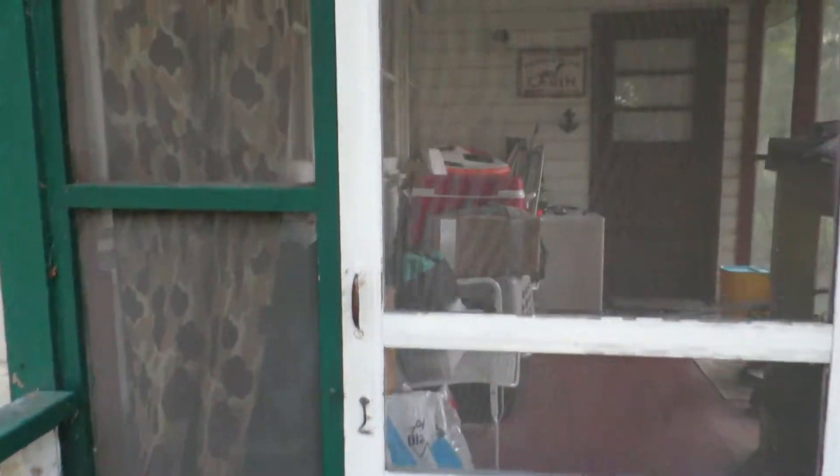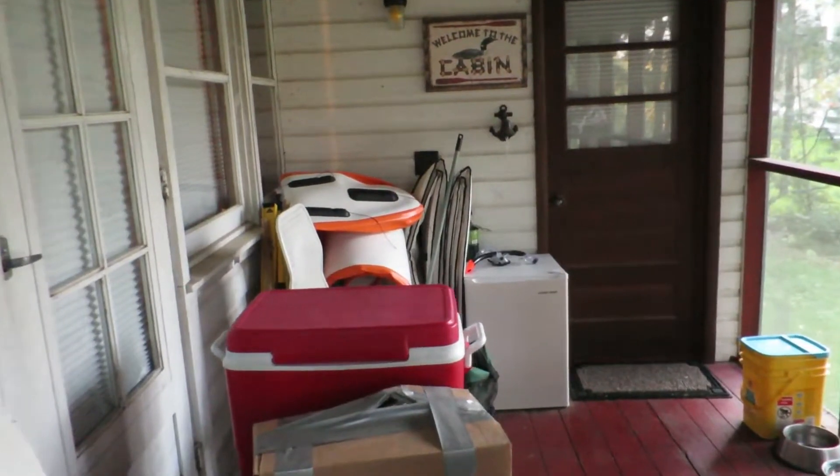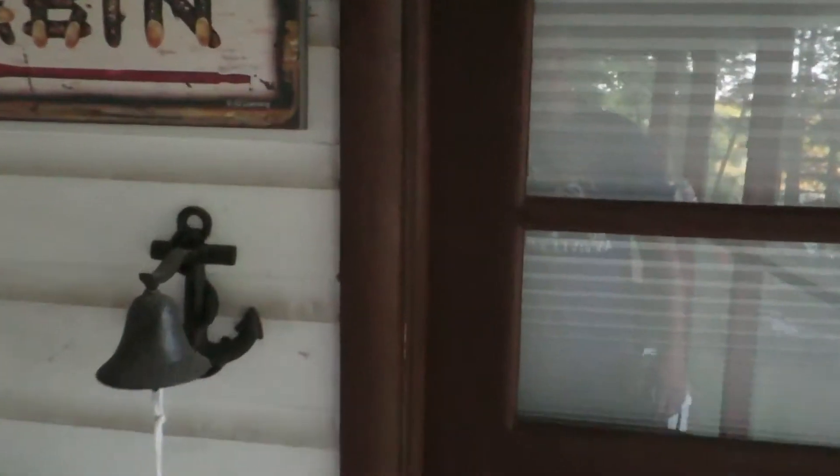We're going to go in here. This is the screened-in porch, and it's a mess because there are six of us in the family. This place isn't that big, so there's a lot of storage here.